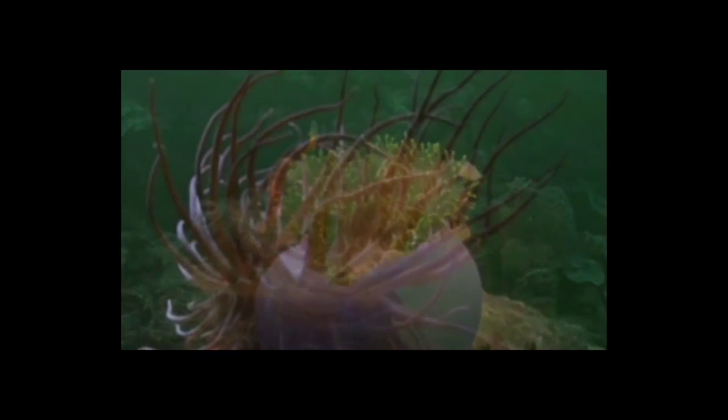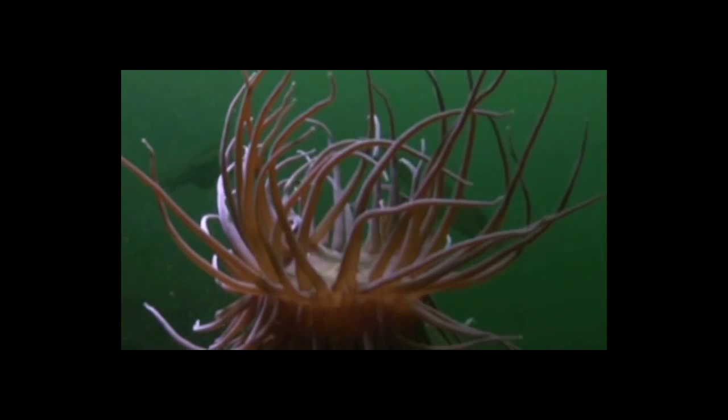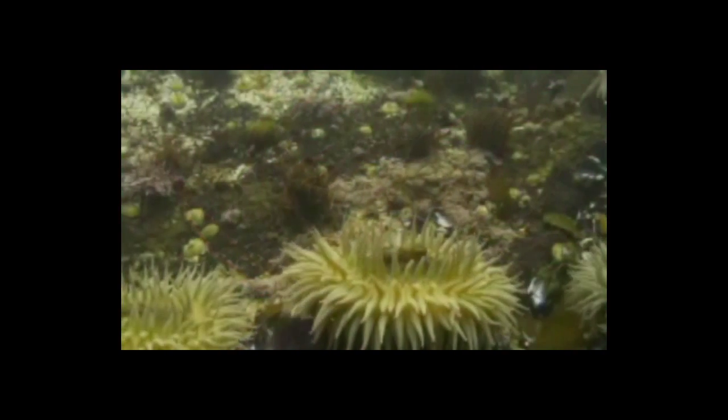In colonies of polyps, they are connected to other polyps either directly or indirectly. The oral end of the polyp contains the mouth and is surrounded by a circuit of tentacles.